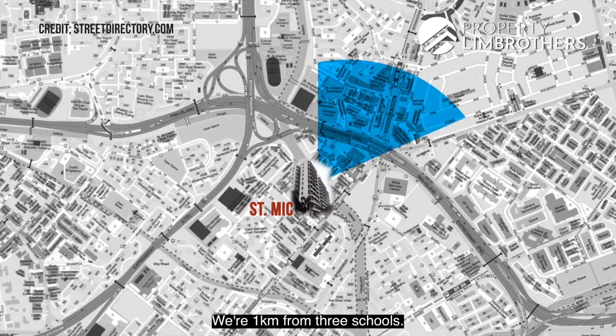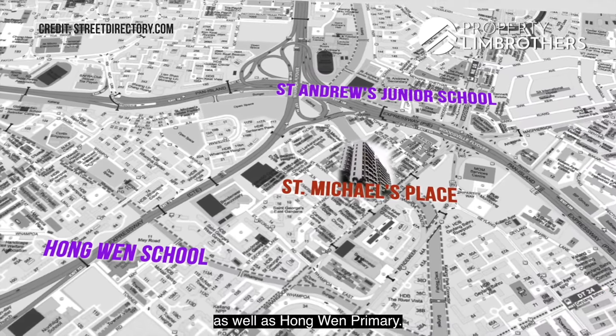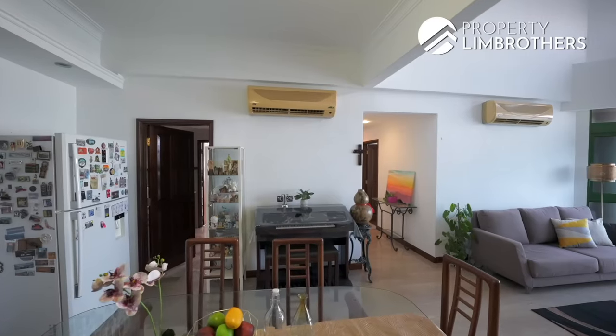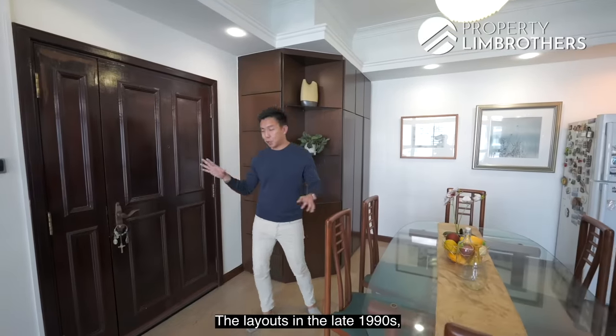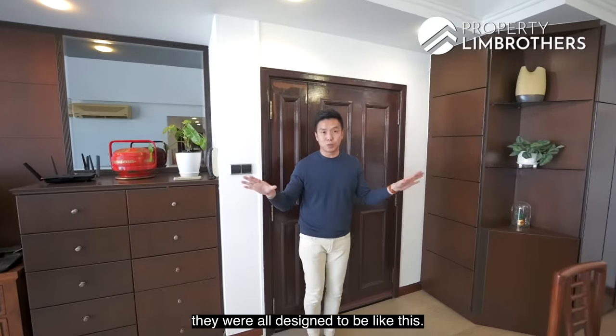Likely you might also be coming here for the schools. We are 1km from 3 schools — 2 of them are at least St Andrews Village as well as Hongwen Primary. The unit is 3 bedrooms, 1,259 square feet — a very decent size. Layouts in the late 1990s were all designed like this.